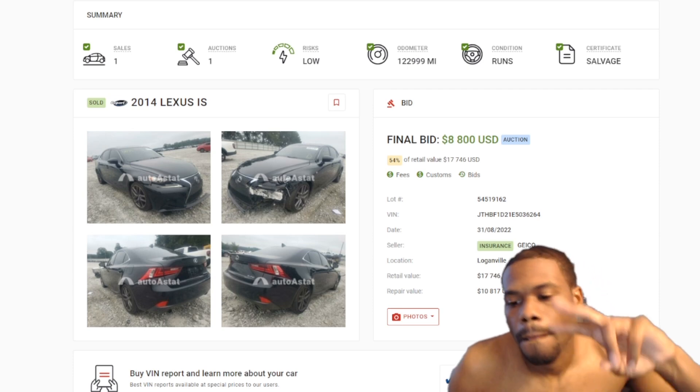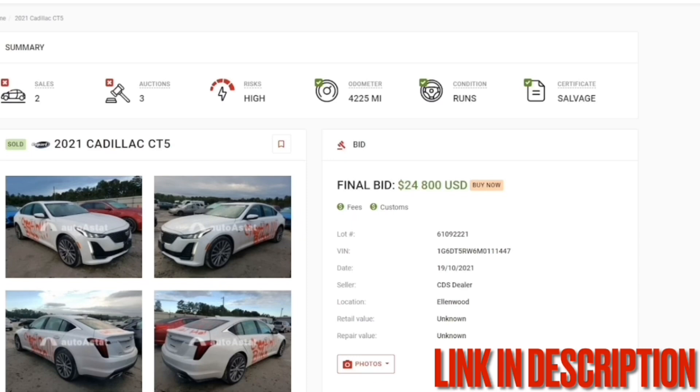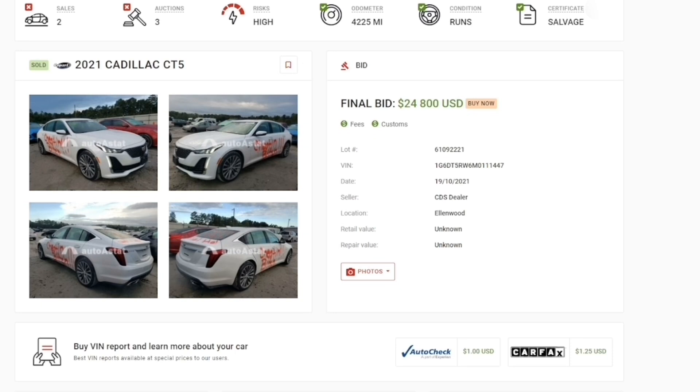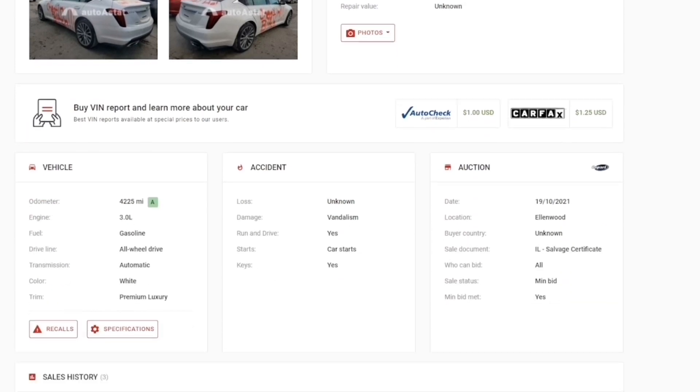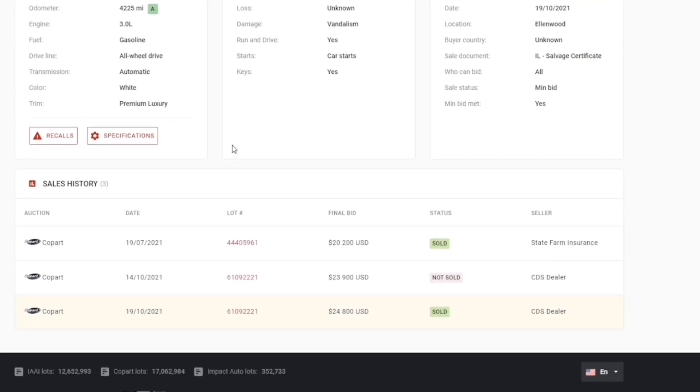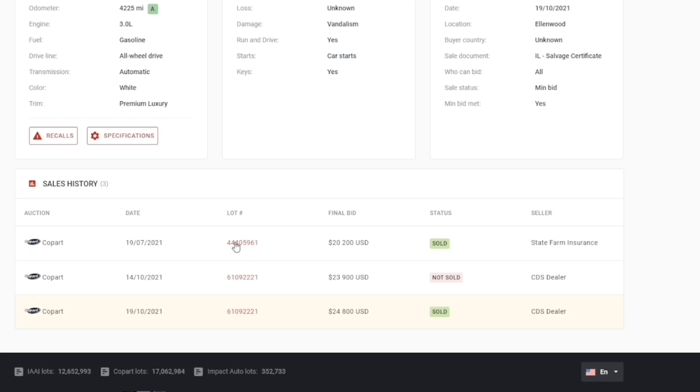This video has been sponsored by Auto Astat. Auto Astat is a tool I use to help me find out if cars were staged at Copart. For example, this 2021 Cadillac CT5 was sold for $24,800. If you go down, you can see more information — it was vandalized, that's why it's here. The car starts and everything, but in the sales history you can see the car was also sold in 2021, and it was sold by the insurance company State Farm.